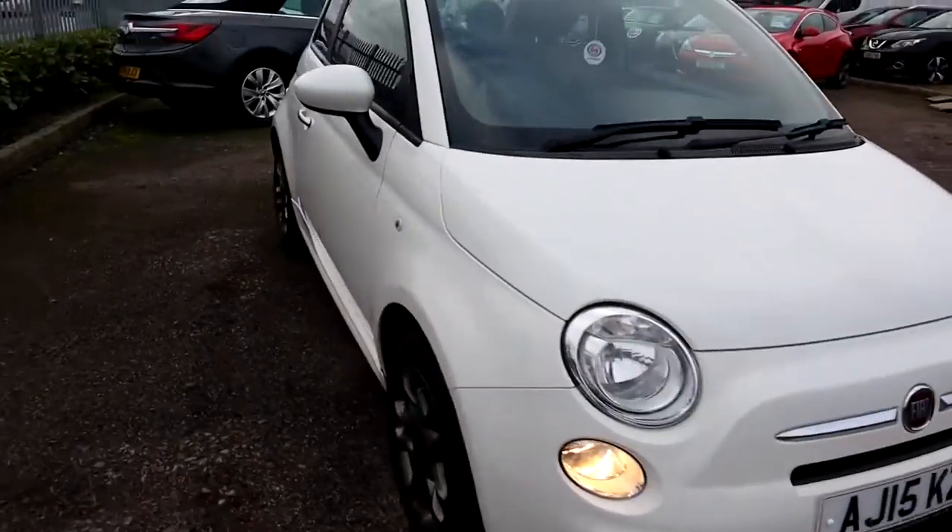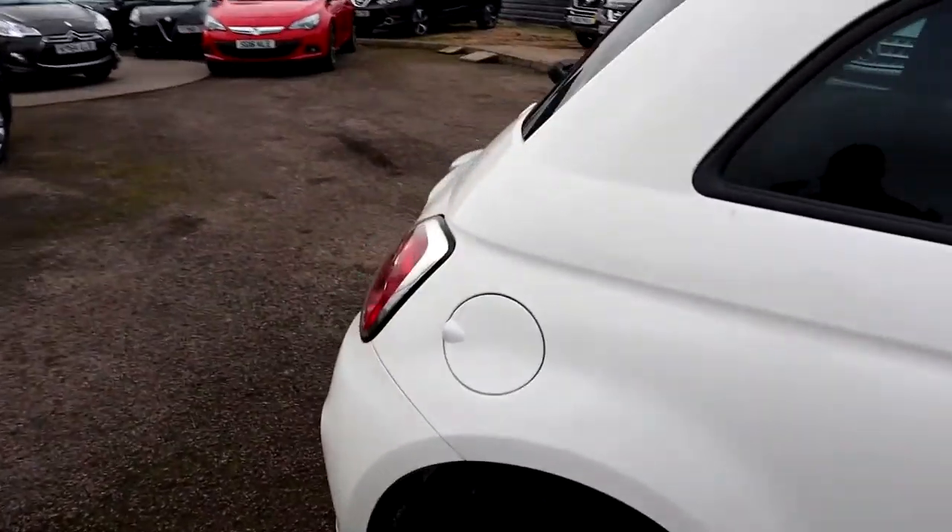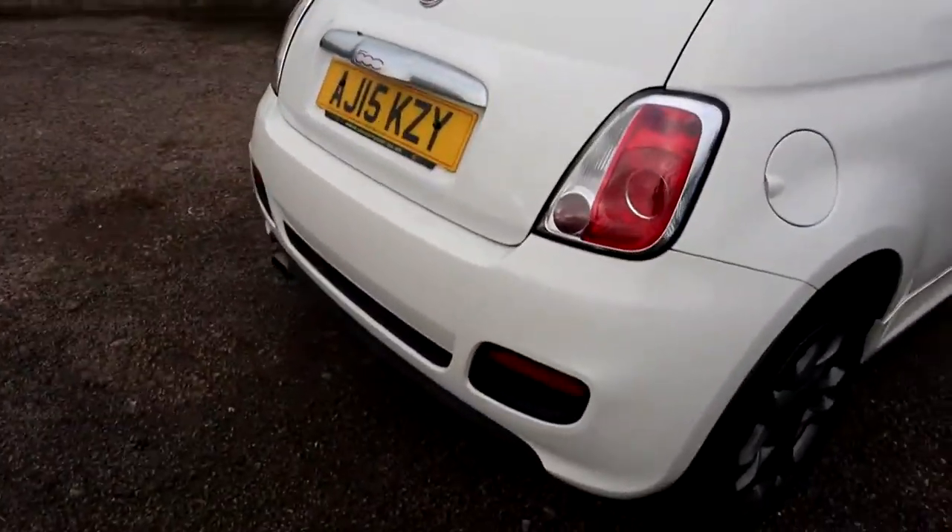It's petrol, done just over 30,000 miles. Considering it's five years old, that's pretty impressive really.